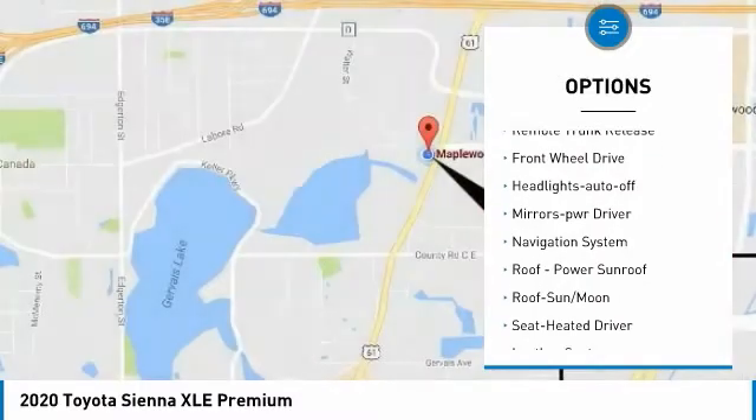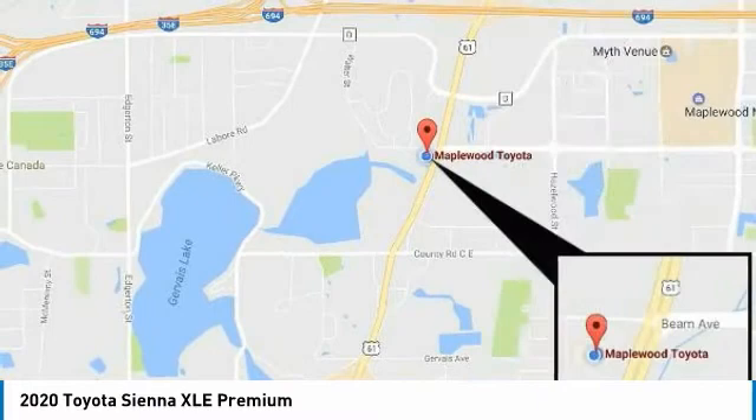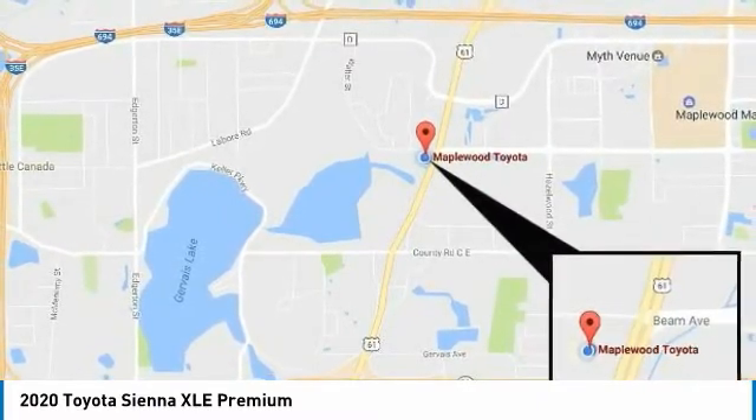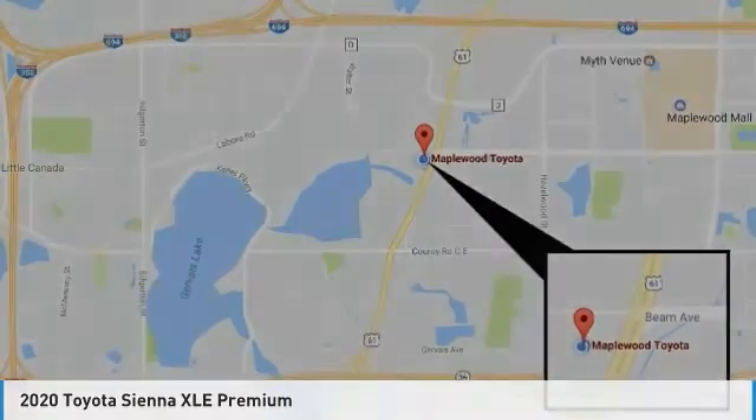running lights, remote keyless entry, fog lights, remote trunk release, FWD headlights, auto off, mirror memory. If you like it online, you'll love it in your driveway. Take it for a spin today.